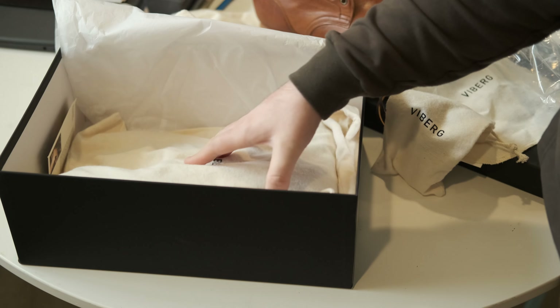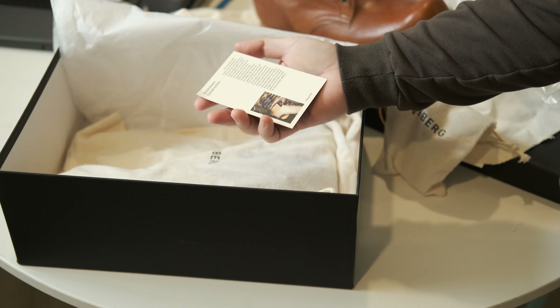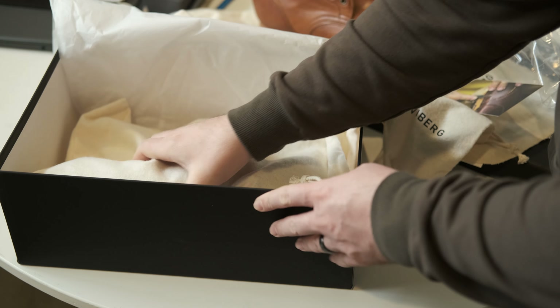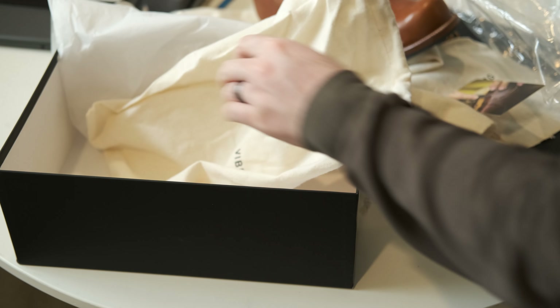So that's the first boot. Pulling out the other one - there's another card in here: 'stitch down construction.' Kind of fun that they include that. And then the same deal with the other boot bag - pop this one out with its plastic wrap too.